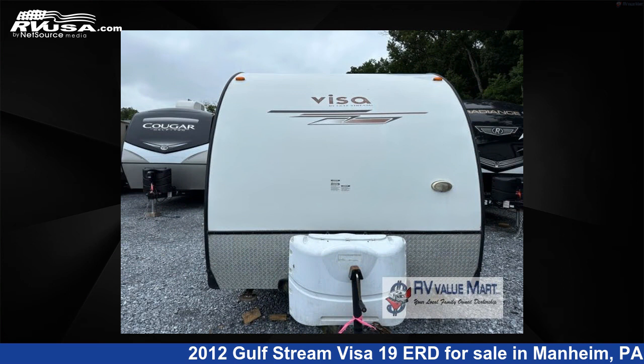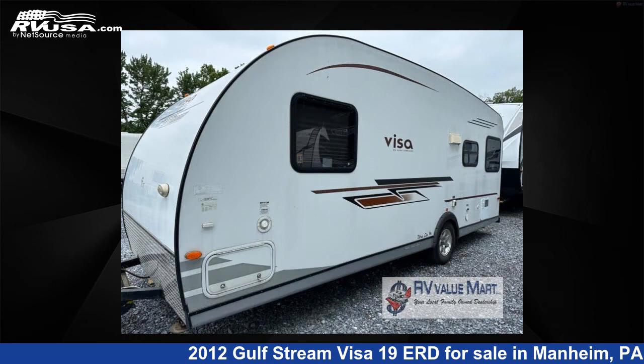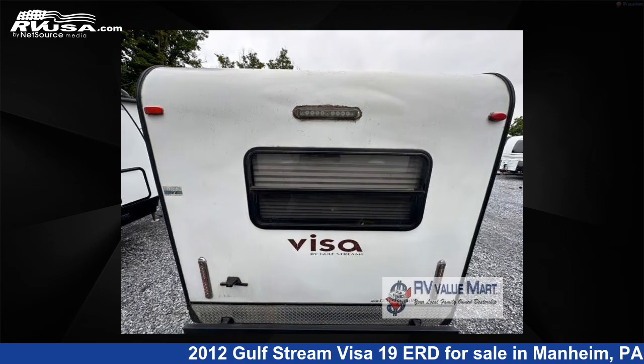This used Gulfstream is 22 feet 0 inches in length and features sleeps 3 and 28 gallons fresh water capacity. The floor plan layout of this travel trailer features a front bedroom.